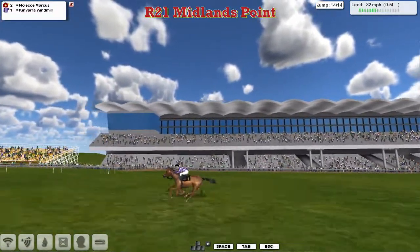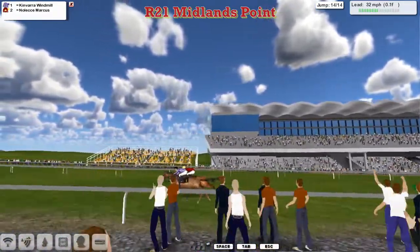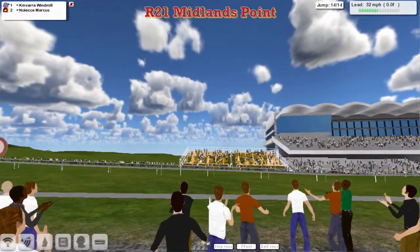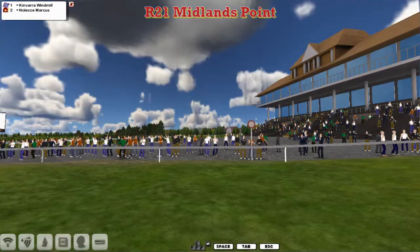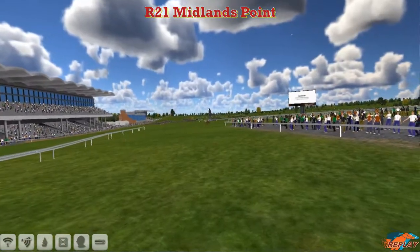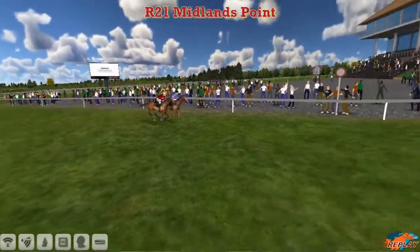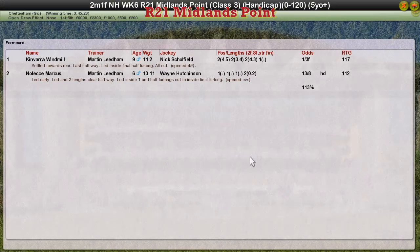It's Kinvara Windmill on the inside, Noleka Marcus on the outside — Kinvara Windmill going to win from Noleka Marcus. Very close for a two-horse race. Martin Leedham probably enjoyed that, knowing he was going to have another winner on the board. The winner is Kinvara Windmill from stable companion Noleka Marcus. Kinvara Windmill started at one to three — the expected result — with the much younger Noleka Marcus back in second.